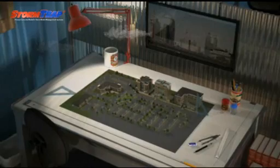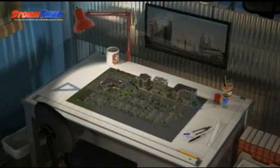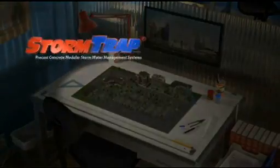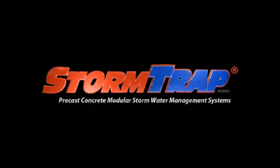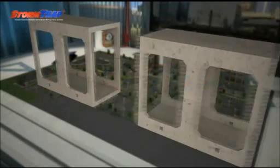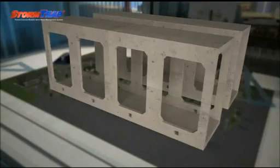After 10 successful years in North America, Stormtrap is now available in Australia, exclusively through Humes. Stormtrap is backed by a century of Humes experience in civil construction — Stormtrap from Humes, the Superior Underground Detention Solution.